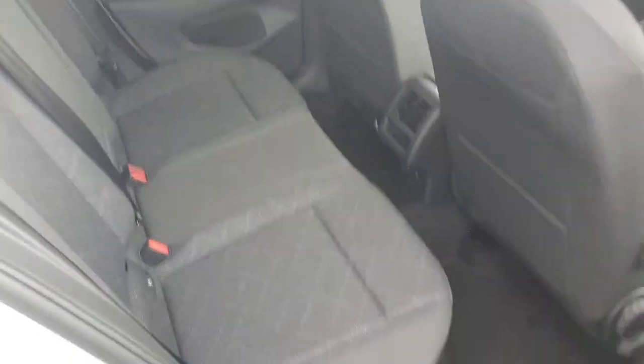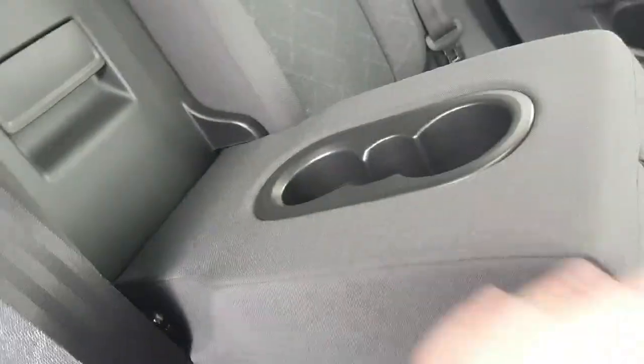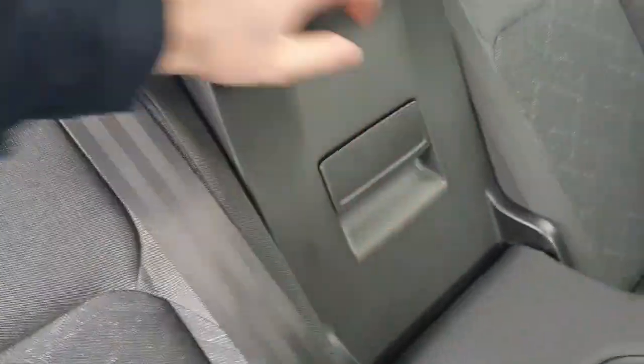Now coming into the back seats, we have the cloth interior. Both sides have the ISOFIX child seat points. If you only have two rear passengers, they can flick down the centre console — we have two cup holders. And if you need to access the boot while the car is in use, you can pull this clip and easily access the boot.